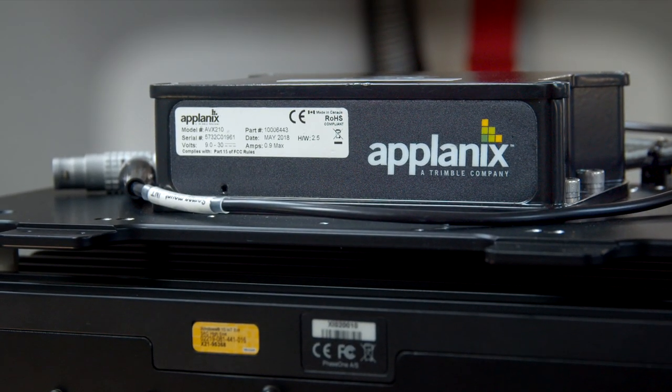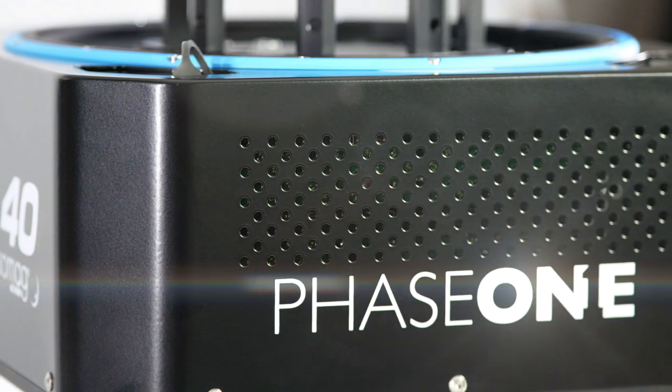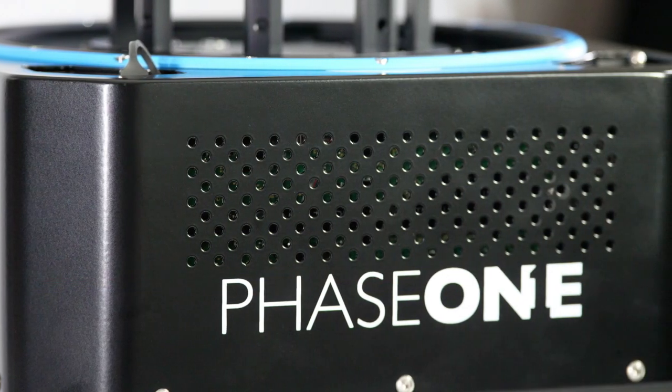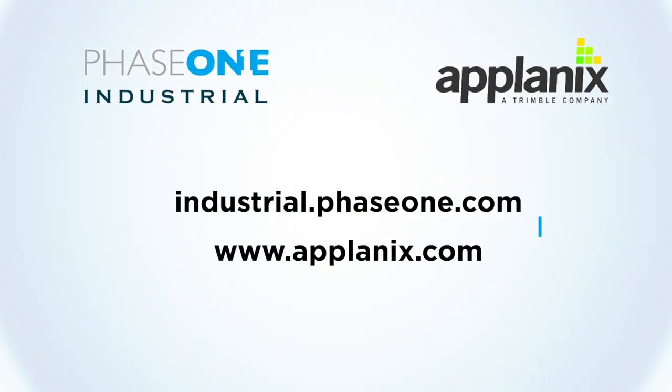It's the best of both worlds. In the positional world, when we talk about IMU and GNSS, Aplanix is the elite product. When we talk about medium format cameras and aerial imagery, Phase One and medium format cameras are synonymous. Having the two best products together makes an unbelievable solution.